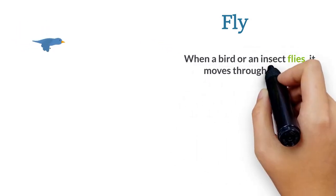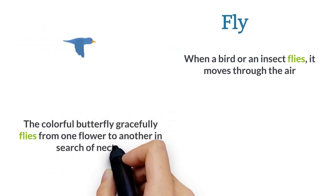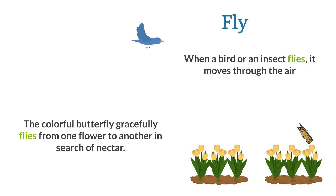Fly. When a bird or an insect flies, it moves through the air. The colorful butterfly gracefully flies from one flower to another in search of nectar.